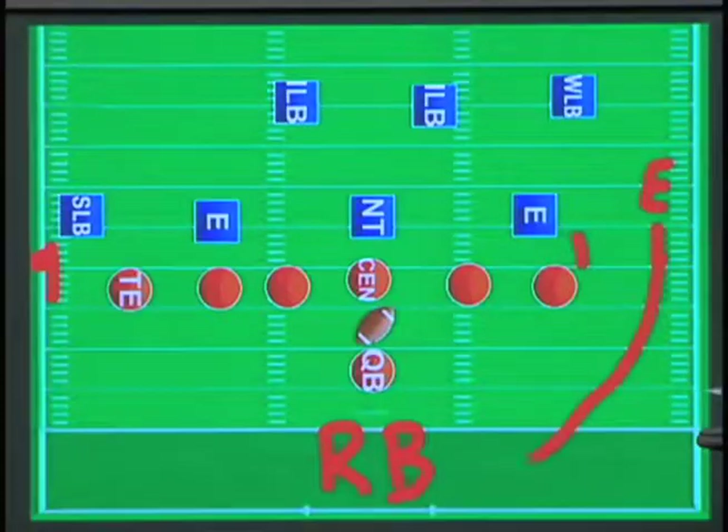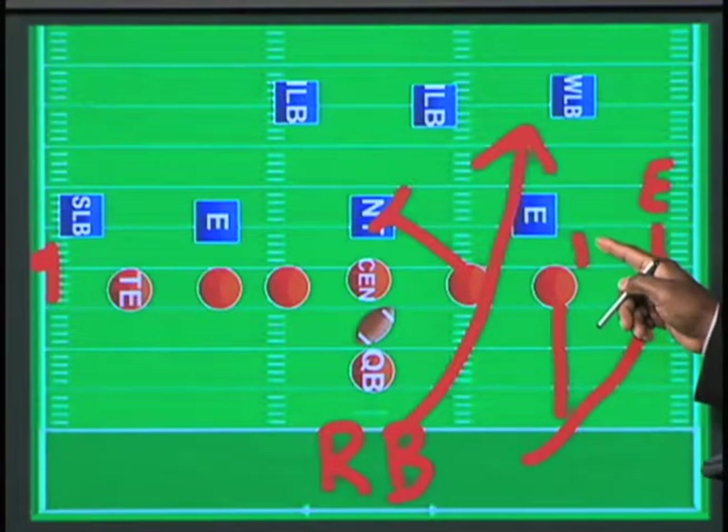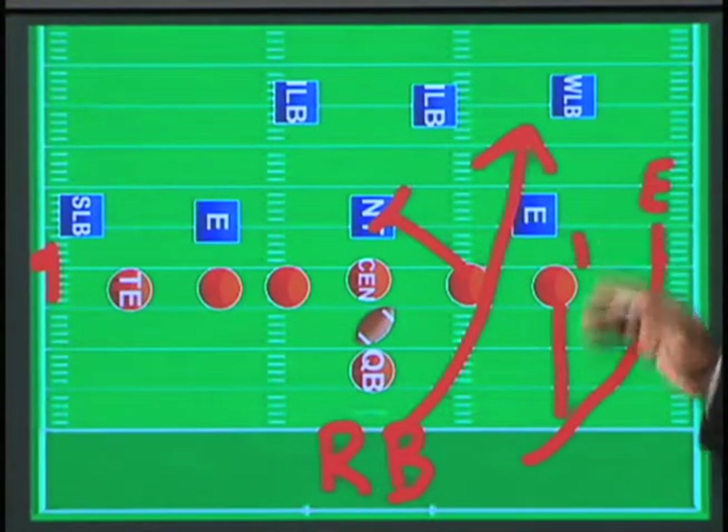So if you're in a wide technique and rushing, and the offensive tackle is blocking, then the guard blocks down — it leaves a gaping hole for that running back to run through. You have not seen that with the Texans because they do a good job of bringing the guy closer in during those plays.